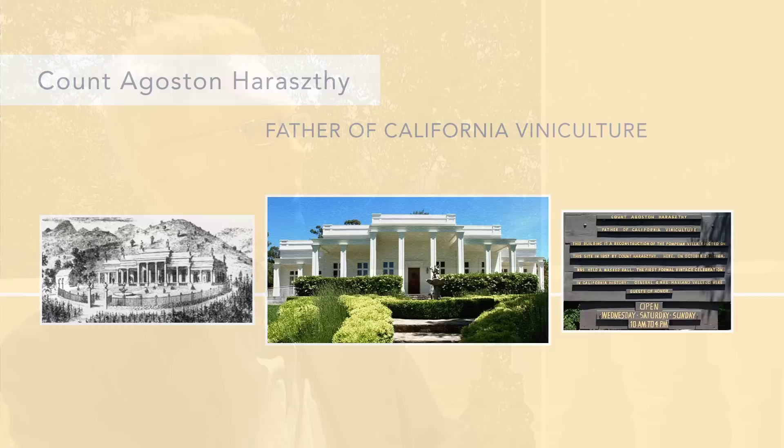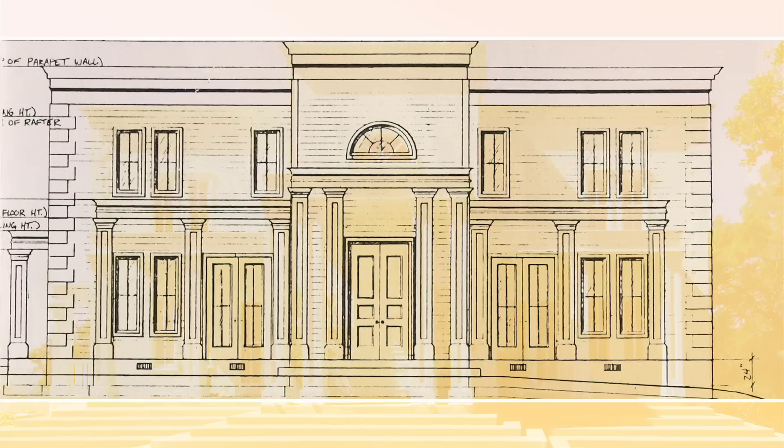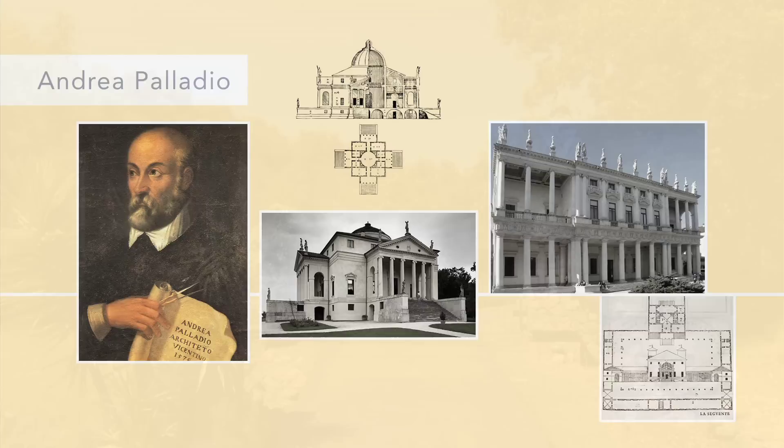We admired its formality and simplicity. The design team at Portico West interpreted that villa and designed a two-story main house influenced by Count Haraszthy's villa. We used the wonderful tall columns. The design was also influenced by Thomas Jefferson's Monticello, by Palladio, and antebellum southern mansions.